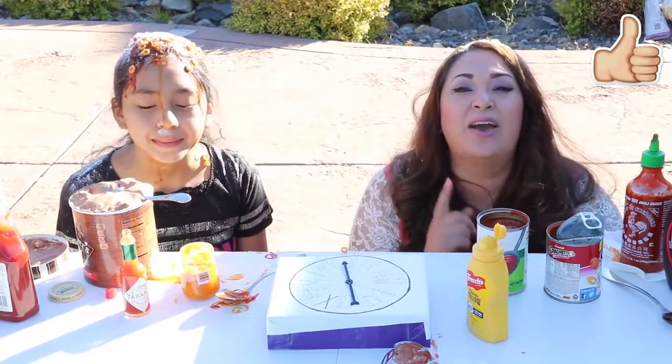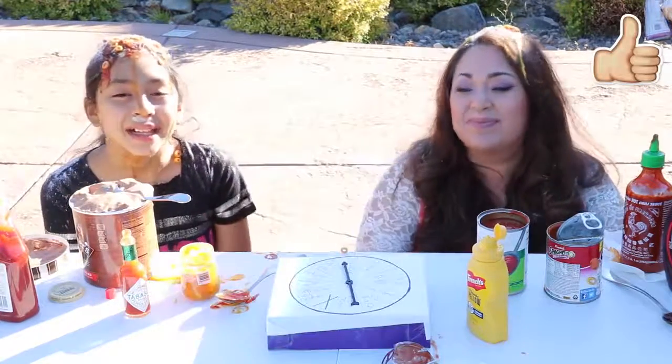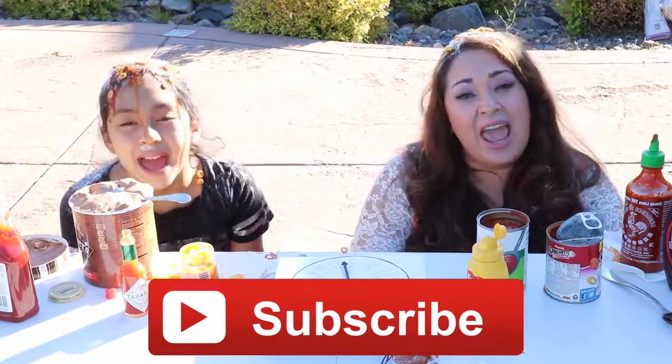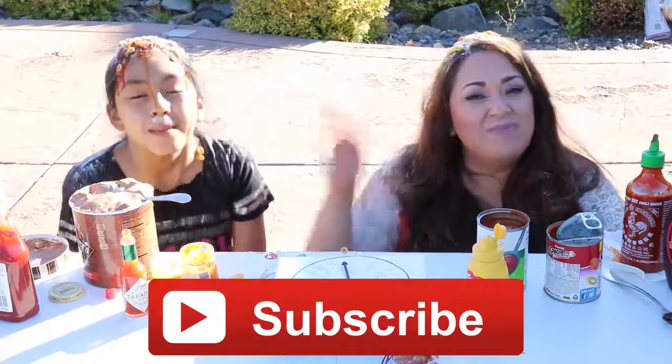Hey cupcakes, I hope you enjoyed this video and if you did please give it a big thumbs up. That's all for the day — don't forget to subscribe, like, comment, share, and we'll see you in the next video. Bye bye!